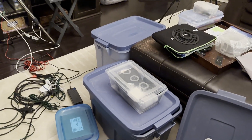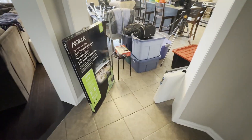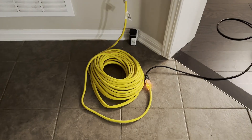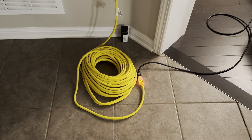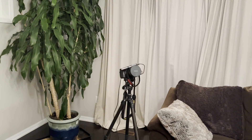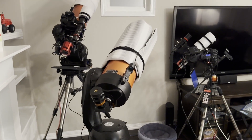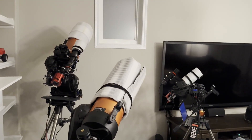I've learned the hard way that you can ruin an astrophotography adventure if you forget one key piece of equipment. In order to avoid that, I have taken to doing a complete equipment check and live test to make sure that I will be packing everything I need — and equally important, that everything works.